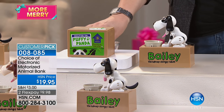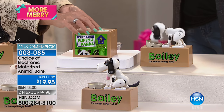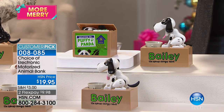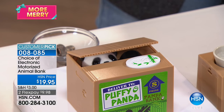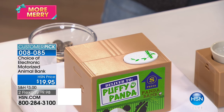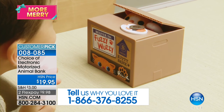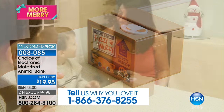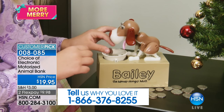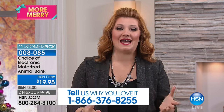Maybe there's just someone in your life who has everything and you want to give them a fun little gift. This is a customer pick on hsn.com and everyone loves the electronic motorized animal banks. If you own it, call 1-866-376-8255 to share your testimonial. This is always hands down, season after season, for that person you don't know what to get — this is what you get.